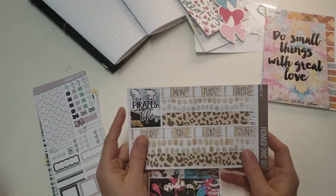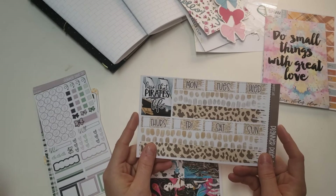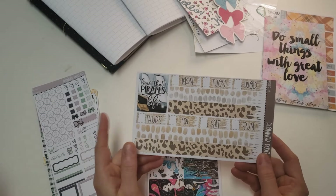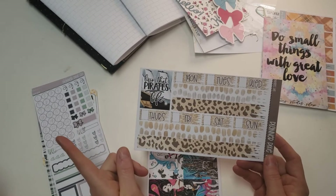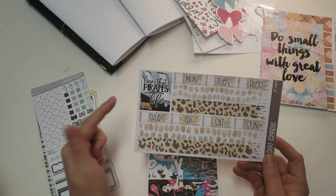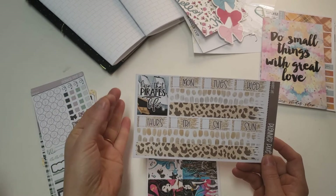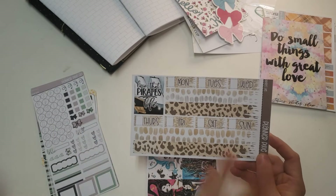I noticed that one of the weeks I don't have any kits for is the week that happens to have National Talk Like a Pirate Day. So I actually grabbed a pirate-themed kit for that. It's got date covers and some washi. I'm probably just going to pull in some cheetah print with it because that's me.